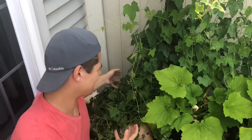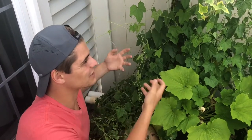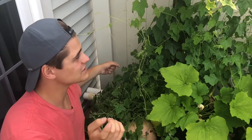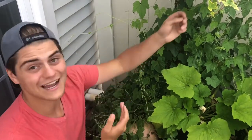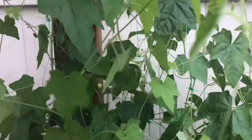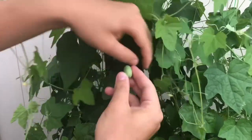Starting here at my cuckoo melon vine, I have only two plants here and it has now officially taken over this wall. Before I went on vacation these weren't even touching the top of my waist, and in just two weeks they have grown so much. They weren't producing any fruit before, and now look at these - we have one here, a ton just hidden in these leaves. Let me pick one - they just fall right off.